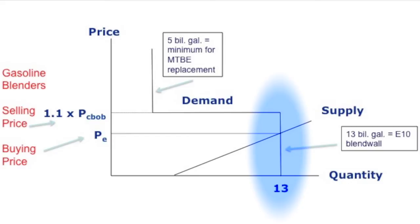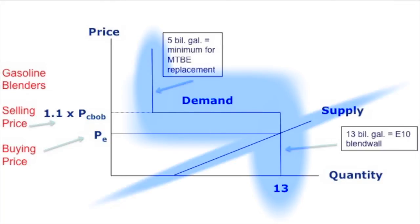And then we hit the blend wall right here, which reflects the technical limit — regardless of the price of ethanol — of the 10% blend wall. That gives you this strange-looking kinked demand curve overall. A standard supply curve gives you an equilibrium price that, for a wide range of ethanol prices, is 13 billion gallons.